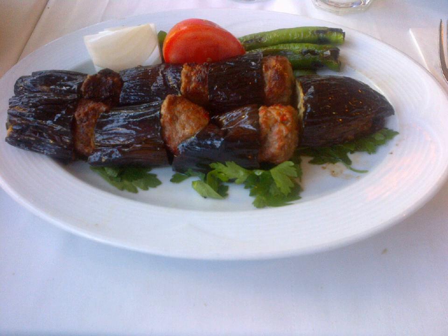Patlıcanlı kebab — Turkish eggplant kebab — is a Turkish kebab meat dish that may be prepared according to various traditions. One style of eggplant kebab consists of pieces of eggplant layered alternately with fine chopped, not minced, meat such as beef and lamb.